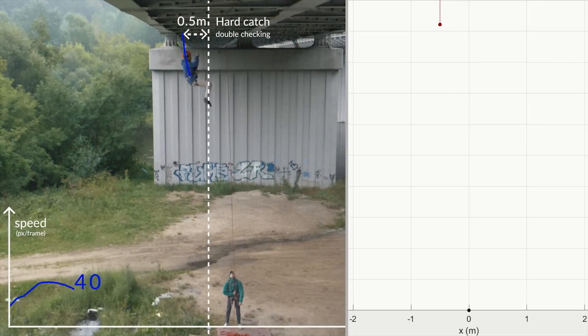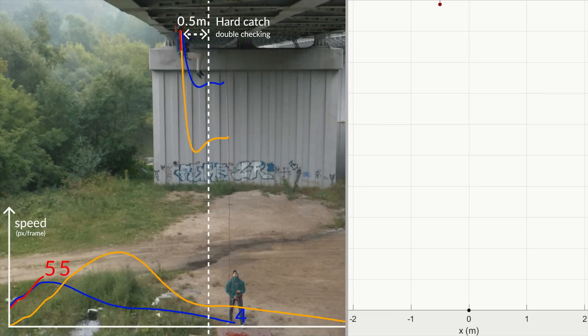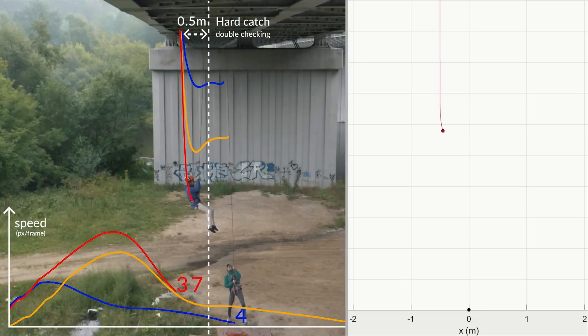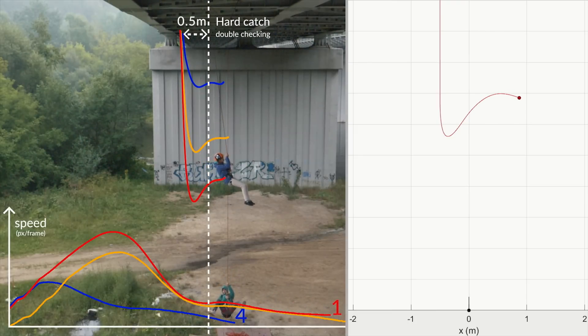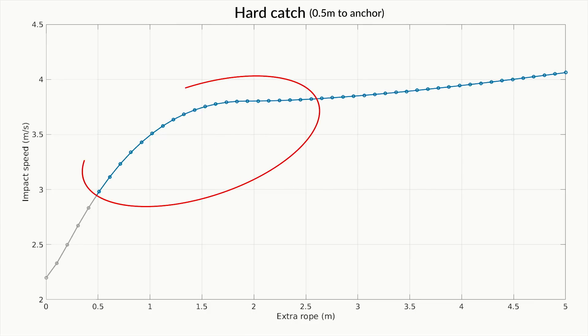Moving on to falls with 0.5 meter distance to the anchor — this time we included the fall we missed before. Last time we saw that falling more was actually worse and resulted in bigger bounce-backs and higher speeds. The biggest fall clearly has a huge bounce-back. Comparing the speeds, we can confirm that falling more with a hard catch is a bad idea. And the math tells the same.